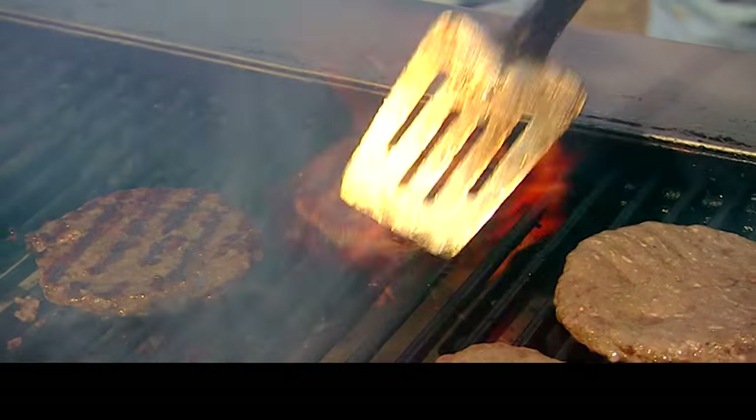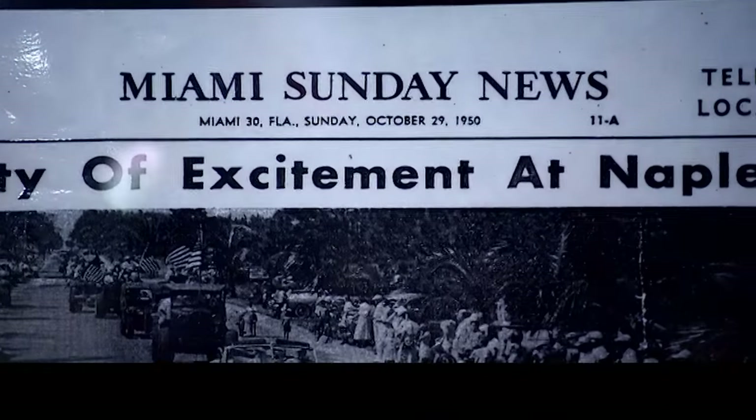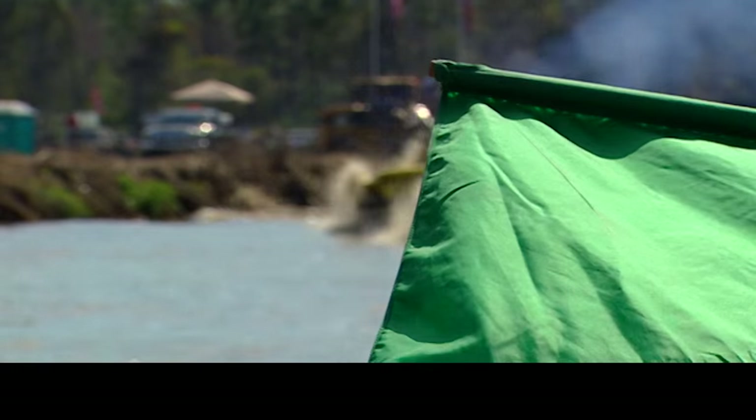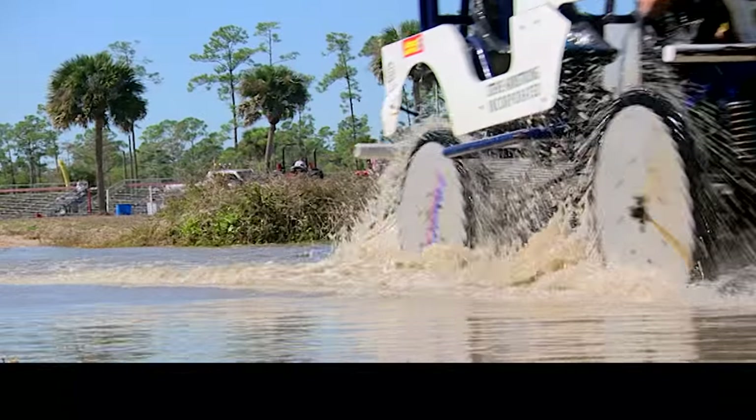The sunshine state of Florida is home to the unique sport of swamp buggy racing. You might not have heard of it, but it's been around as long as the likes of F1 and NASCAR. We race three times a year. We're out here at the Florida Sports Park in Naples, Florida. This is the only place on the planet where you can see a swamp buggy race.